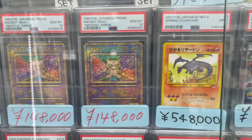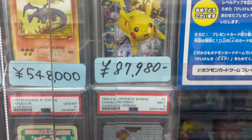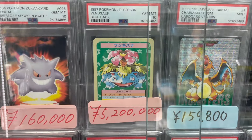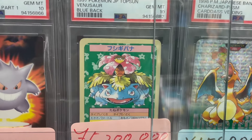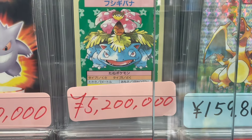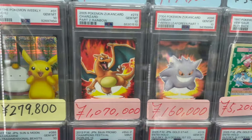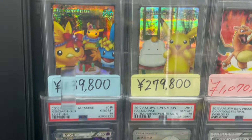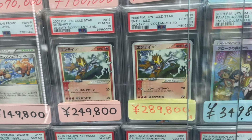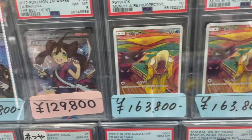Another banger: the Neo Destiny Shining Charizard — it was missing from their collection showcase but it is here for sale. And this is not common: a Topps blue bag Venusaur. These cards are insanely hard to grade — you might have watched a video where someone sent a huge stack of them, all packed fresh, and they all came back 6 or 7. So getting a 10 on one of these babies is an accomplishment.